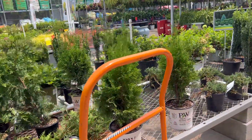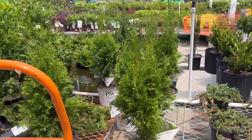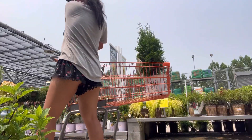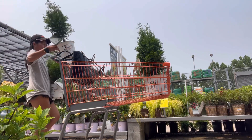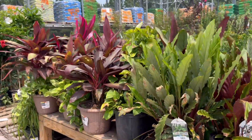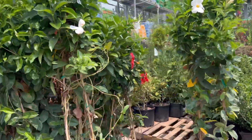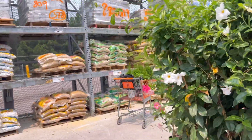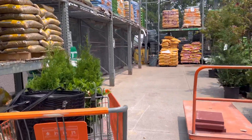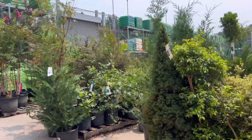I got some North Pole Arborvitae and Proven Winners. They said you can only get a discount if you buy bulk — bulk being considered six pieces for the price of five — so I didn't get a discount.